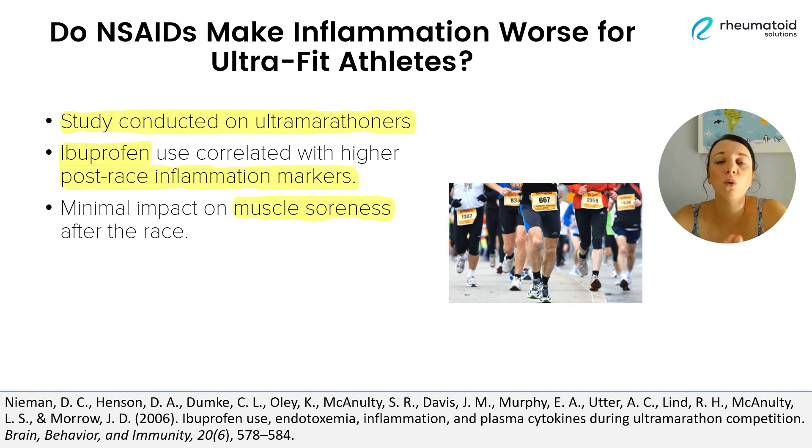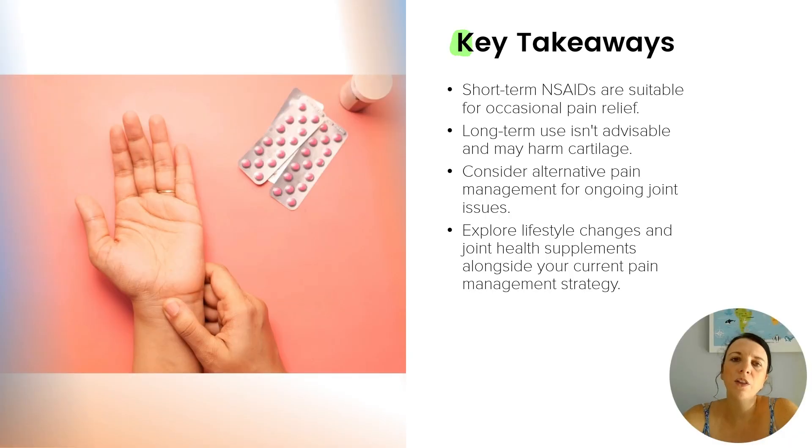So what does this mean for all of us who aren't running ultramarathons? Well, if ibuprofen has this effect on ultramarathoners who go through extreme physical stress, then it's worth being cautious about how we use it in our daily lives. There are many ways we can help to reduce our pain levels. The short-term use of NSAIDs might actually be okay if used from time to time, but just as they say on the label, they are not intended for long-term use.